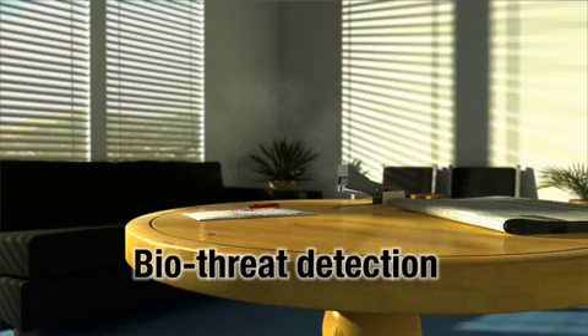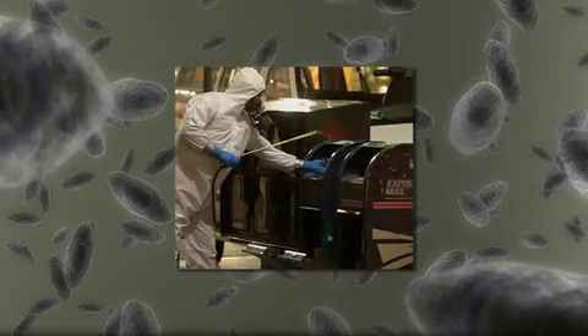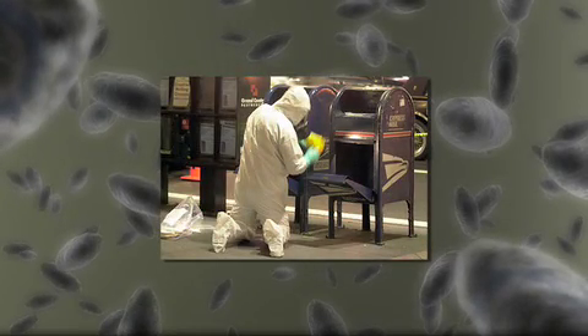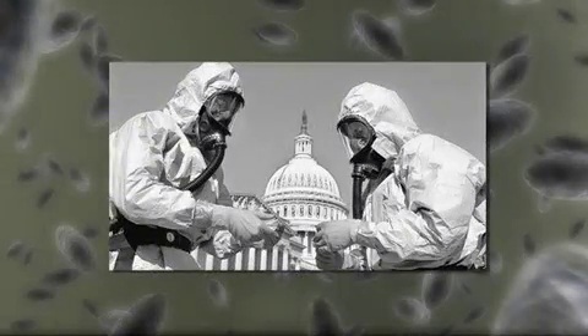A detector like this could spot disease-causing bacteria like anthrax. That's why the U.S. Department of Homeland Security is paying for a portable version of this technology, one that could be used if there's a biological attack. For example, in the anthrax attacks where the Senate and the post offices were hit, how do you know that those are ready for occupancy? Well, you have to make sure that the buildings have been cleaned properly.